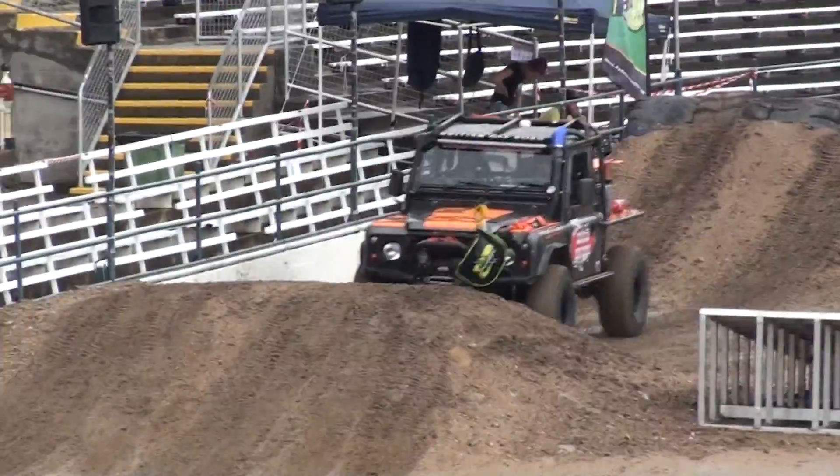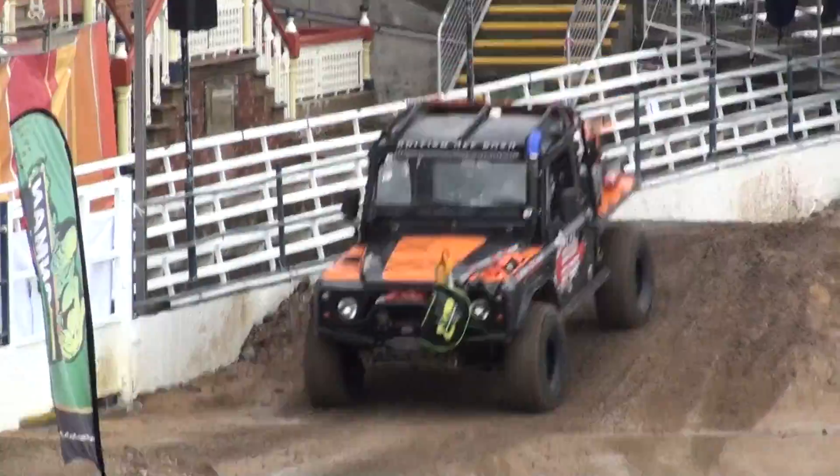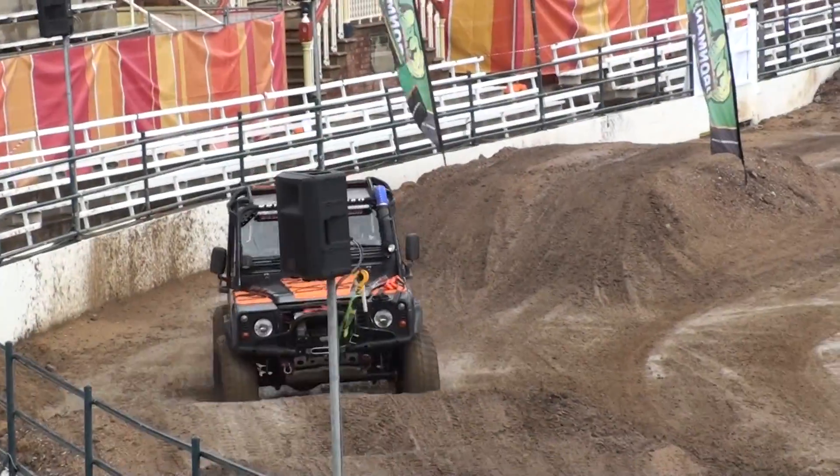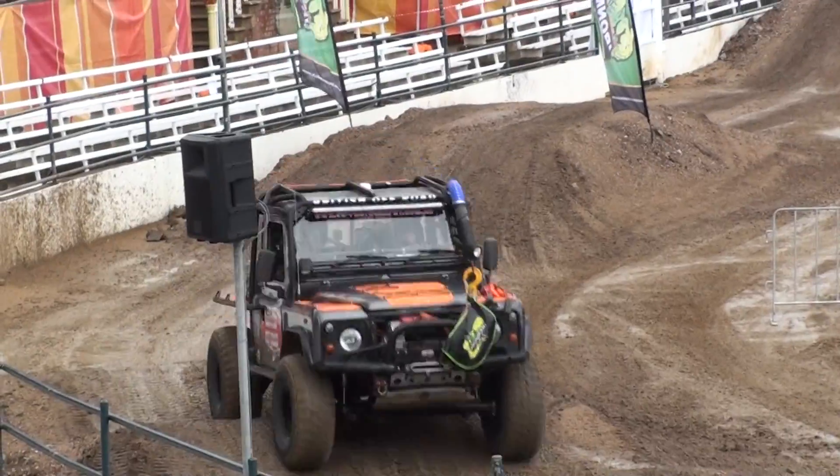The British off-road machine has been dominant here throughout the last three days. This is how the British off-road and Land Rover specials have certainly caught a lot of time.